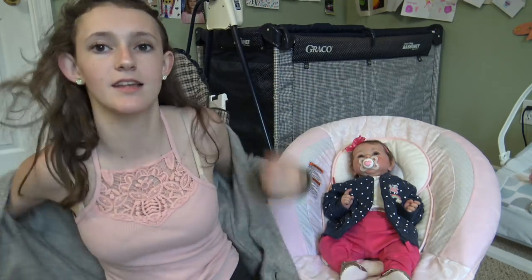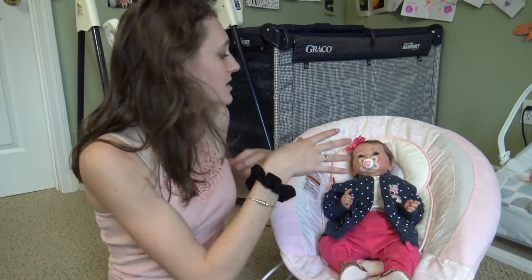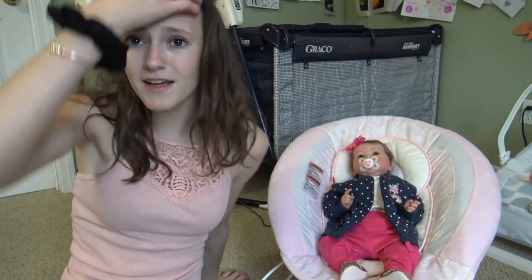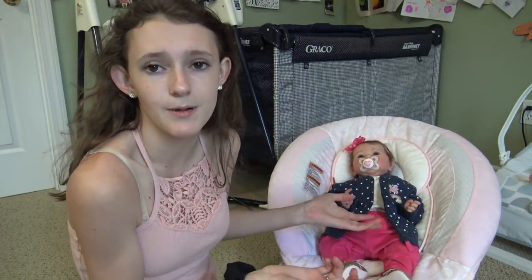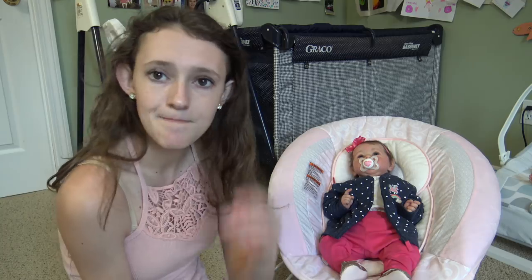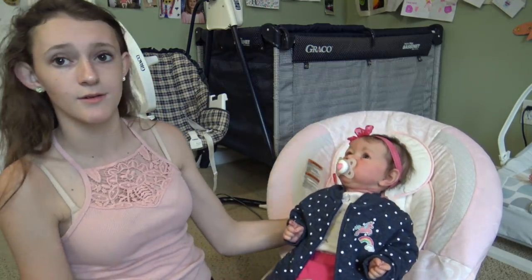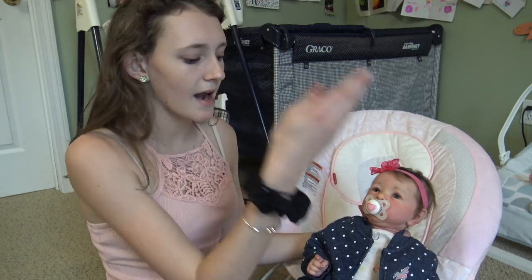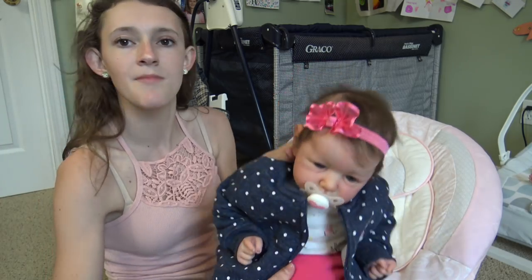Right now she's wearing her travel outfit — what she's gonna wear on the plane. We're leaving at 7:40 in the morning and waking up around 4. I considered putting her in a sleeper, but I wanted her to have an outfit, so I put her in pants with a short sleeve t-shirt and a jacket she can take off when we arrive.